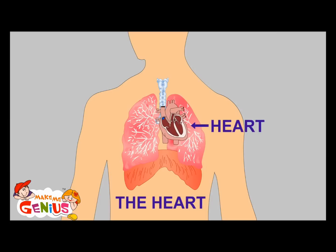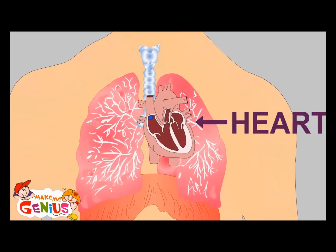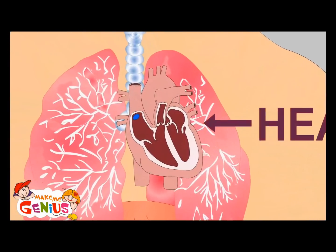It is beating faster. When you are relaxing, your heart beats 70 times in a minute. But when you're running or exercising, it beats at double speed — that means 140 times in a minute.